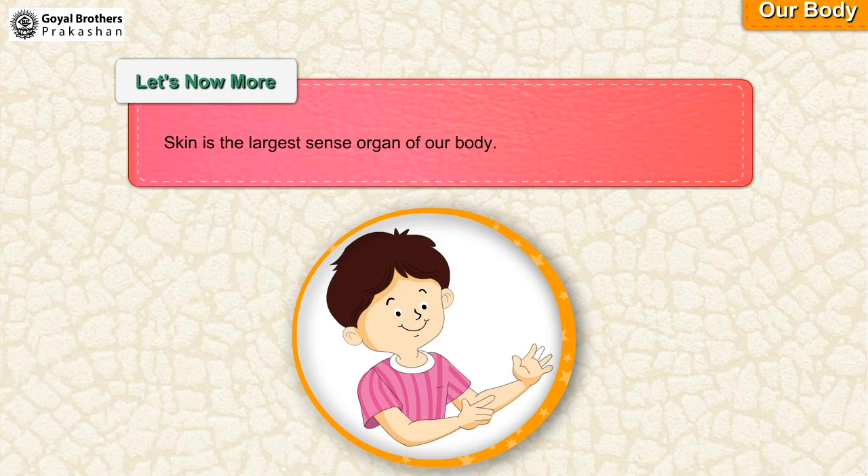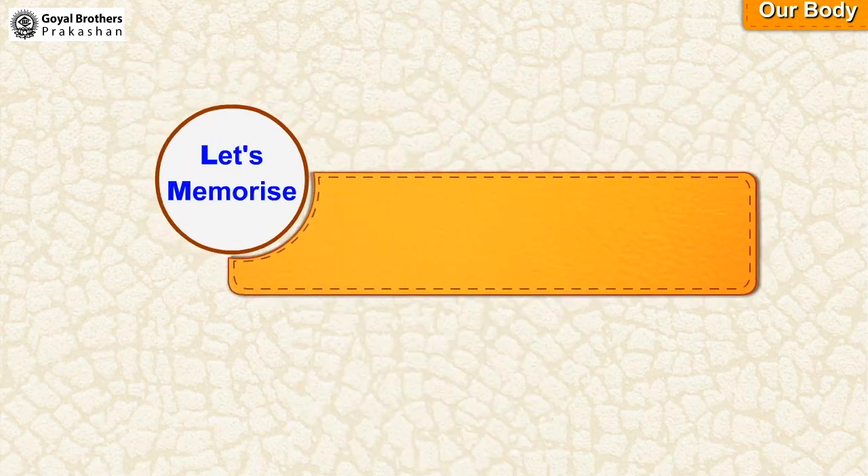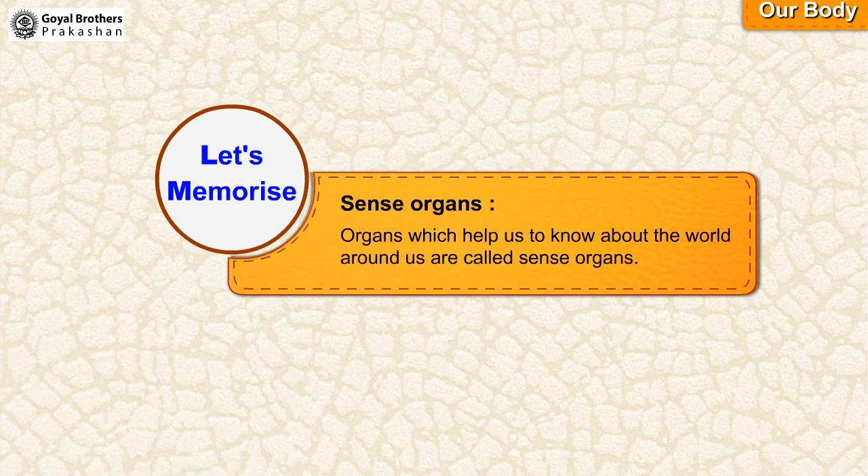Let's know more. Skin is the largest sense organ of our body. Let's memorize. Sense organs: organs which help us to know about the world around us are called sense organs.